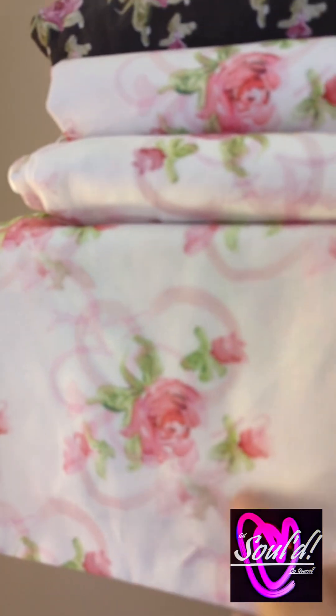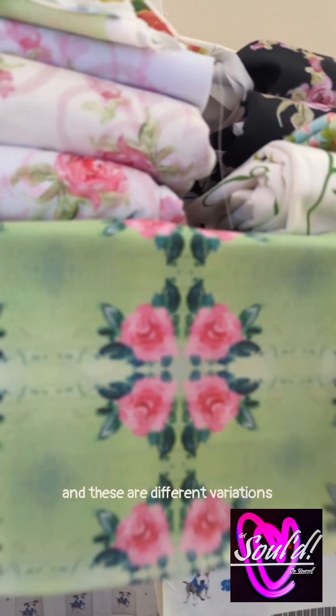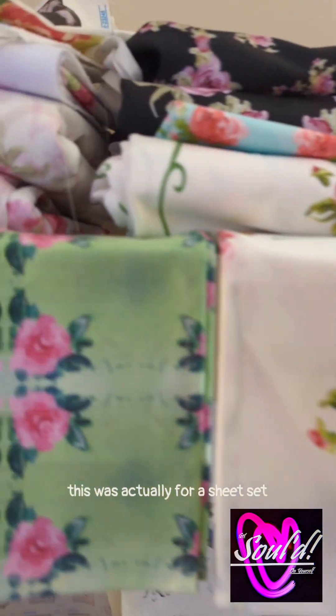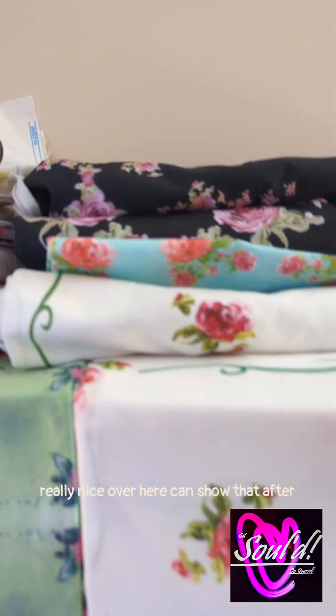That's got my initials in the background of it — SR. The background of that one, that's the Hutch Rose. This is the Hutch Rose without the SR. And these are different variations that were achieved. This was actually for a sheet set, and then here's a really nice one over here. I can show that after.